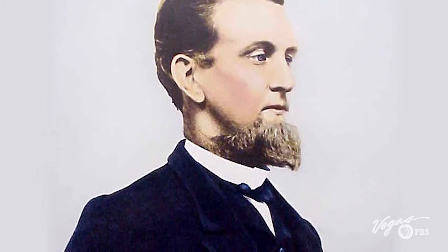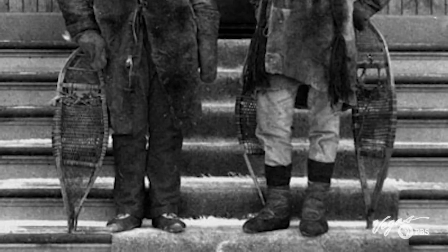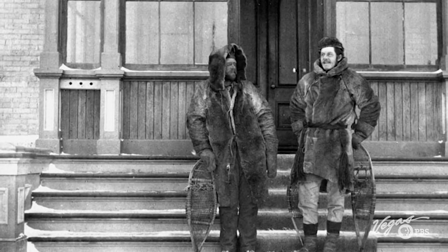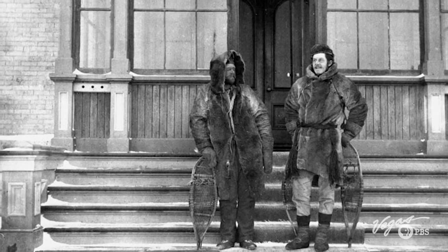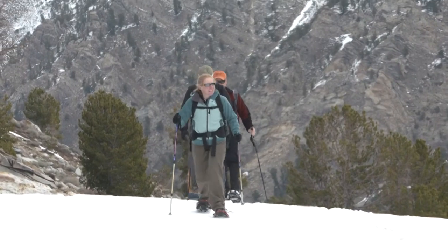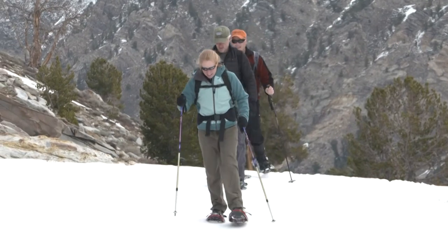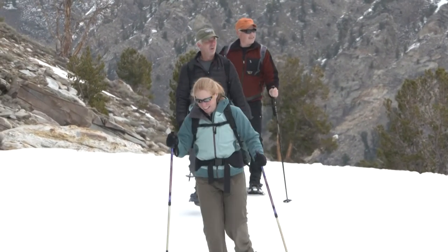Snowshoeing and Nevada history go hand-in-hand. John A. Thompson, a.k.a. Snowshoe Thompson, used traditional Norwegian snowshoes to deliver mail across the Sierra Nevadas in the 1800s. His death-defying winter treks make him a Nevada legend. These snowshoes are amazing. Easy as walking — easier than walking.